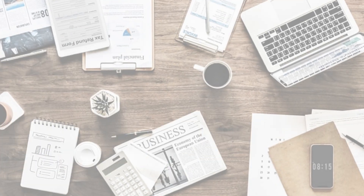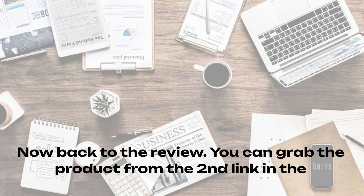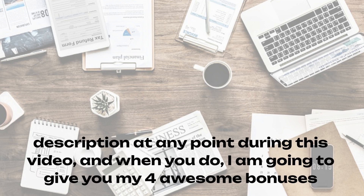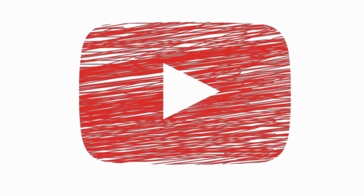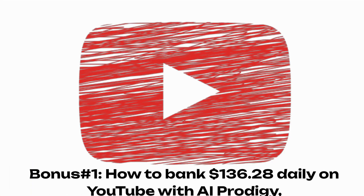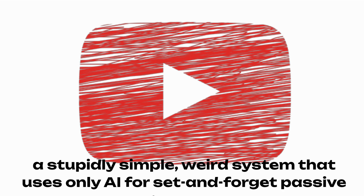You can grab the product from the second link in the description at any point during this video. And when you do, I'm going to give you my five excellent bonuses. Bonus number one: how to bank $136 daily on YouTube with AI Prodigy — a stupidly simple, weird system that uses only AI for set-and-forget passive income.